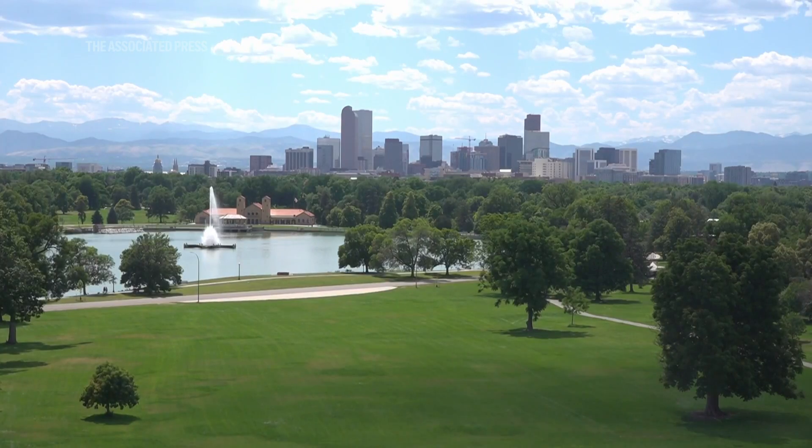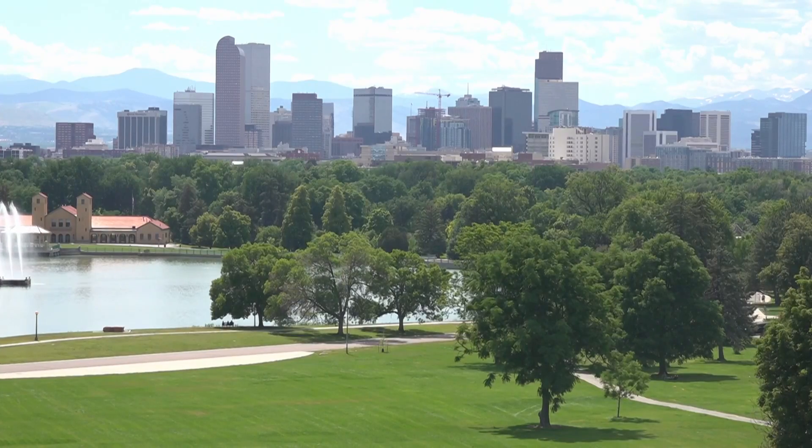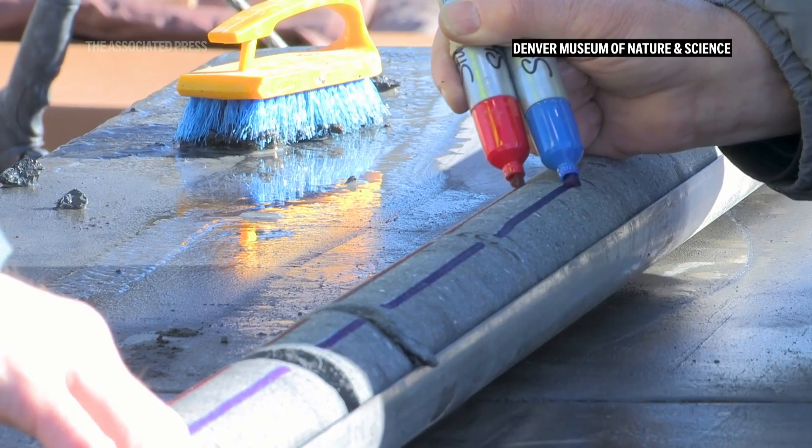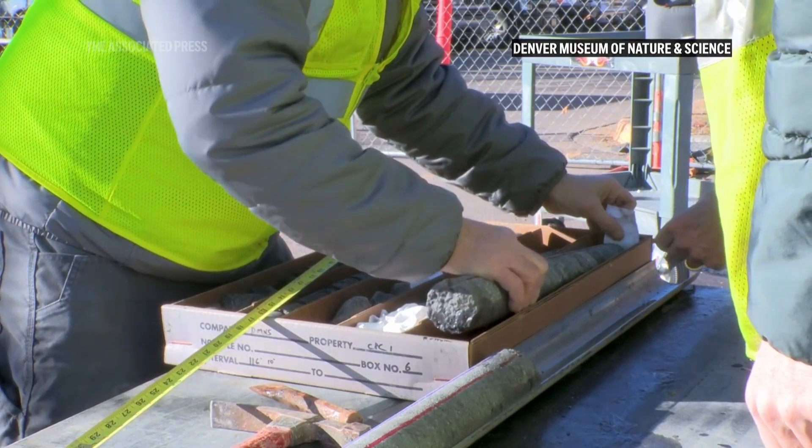If we think about the landform today around Denver, right here in City Park we see grass and trees, but if we go just below the surface, past the soil, we start seeing rock that was deposited at the end of the age of dinosaurs — about 67 million years ago — with big river systems and swamps. That's what's represented under your feet.